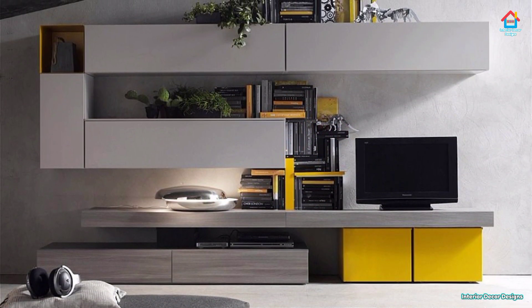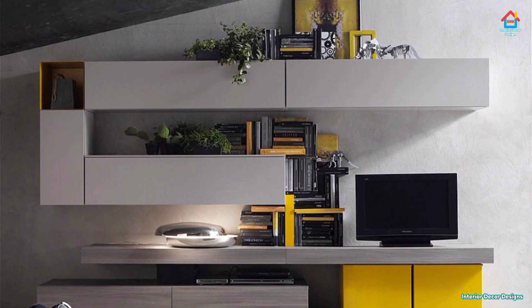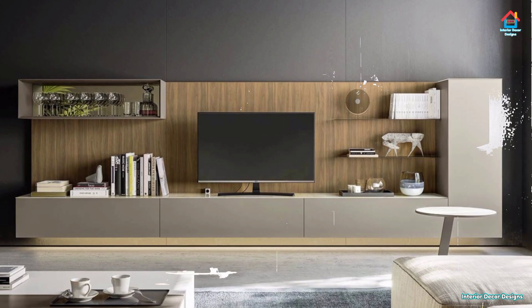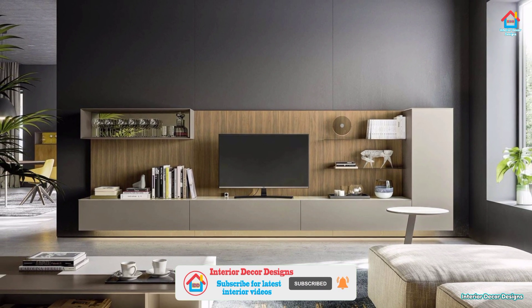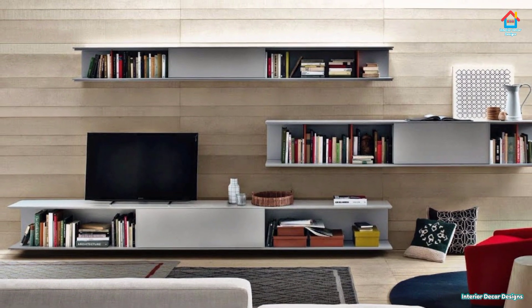Hello friends, welcome to Interior Decor Designs. If you are designing your new home and searching for modern TV cabinet designs, then your search can end here. Just give us a few valuable minutes and we will showcase you the best ideas that you can ever think of. So relax and watch each TV cabinet design carefully and get some great and innovative ideas from these designs.